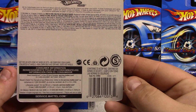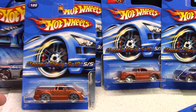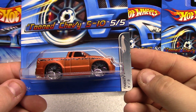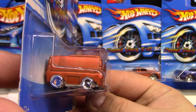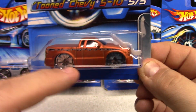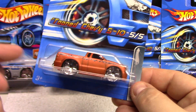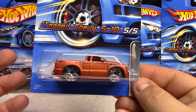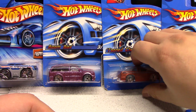This one here is from 2006 — some of these packages aren't in great shape. We got the Tuned Chevy S10, pretty sweet, big chrome exhaust pipes there. I love the slammed look — this looks pretty cool. I'm not a huge fan of the tuned stuff and I don't collect a ton of it, but these are pretty cool just because they're trucks and that's one of my favorite vehicles to collect.